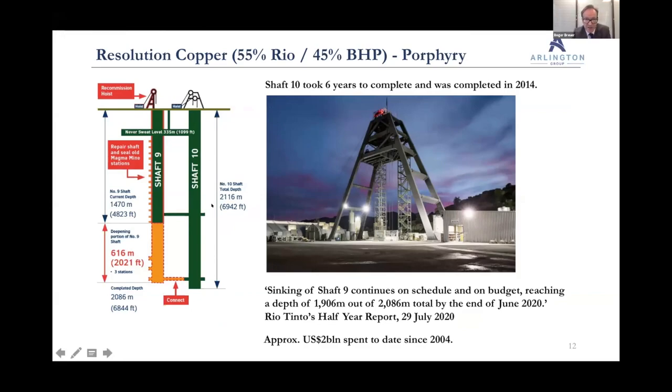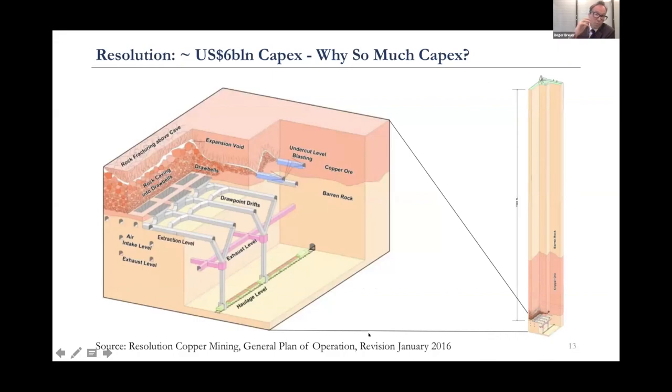They've sunk number 10 shaft since, which took six years to complete — mainly due to problems with water ingress. It's also extraordinarily hot down there, about 82 degrees Fahrenheit — like a sauna — requiring enormous refrigeration and ventilation. They've spent $2 billion to date on this project, and it will take about $6 billion total to get it into operation, due to the block caving development required — extraction levels, haulage levels — all of which needs to go in upfront before they trigger the block cave.